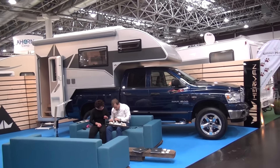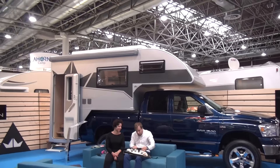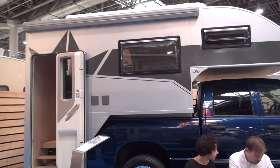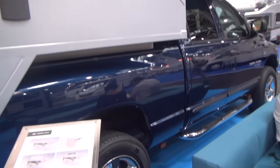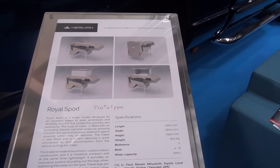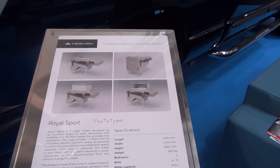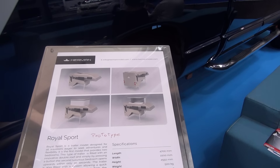This is a Herman Royal Sport motorhome. It can be put on a variety of vehicles — we can see which ones by looking at the technical information. It can be fitted on a Ford, Nissan, Mitsubishi, Toyota, Land Rover, Mazda, Dodge, Chevrolet, or GMC.